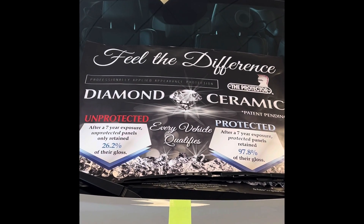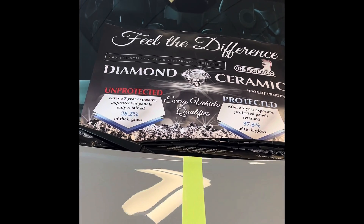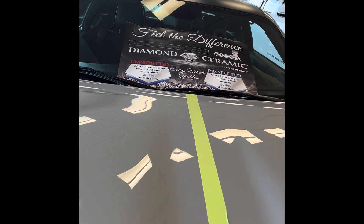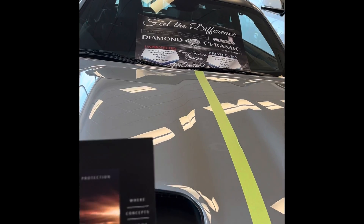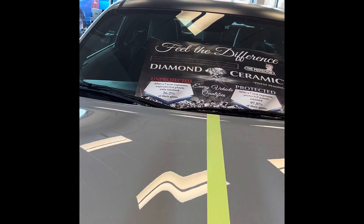Hey everybody, it's Andy here at Terry Hendricks Chrysler. Just wanted to introduce you to our new environmental protection package made by ECP — it's ECP Plus Diamond Ceramic. It comes with a seven-year warranty.